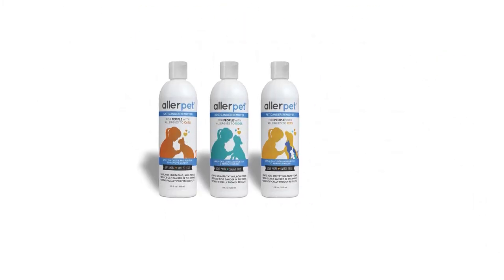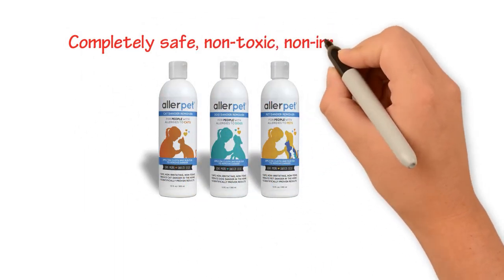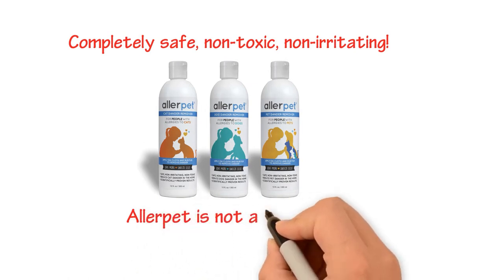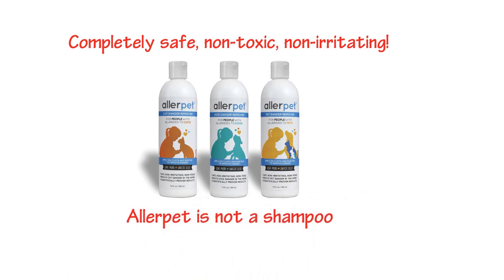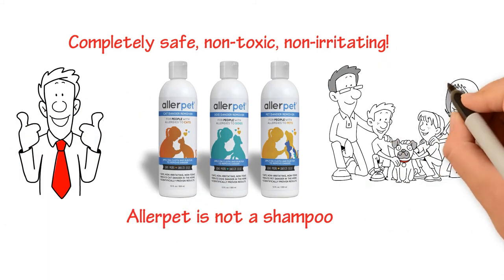AllerPet Dander Remover is completely safe, non-toxic, non-irritating, and can be used on any pet over 10 weeks old. Because AllerPet is not a shampoo, there's no soapy film left behind. It actually softens the pet's skin, so less dander is produced after each use.